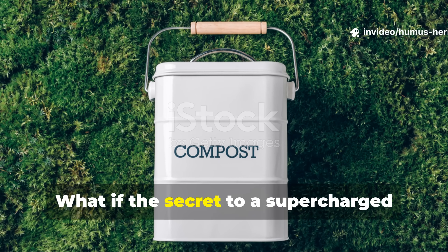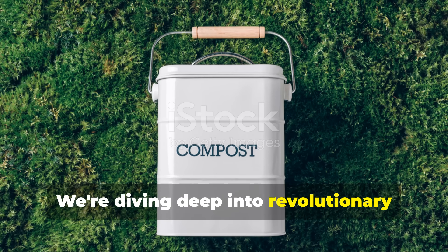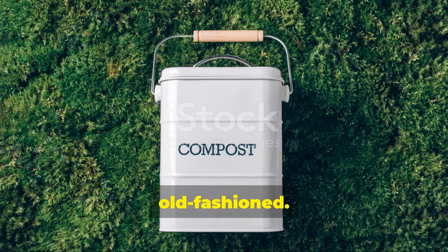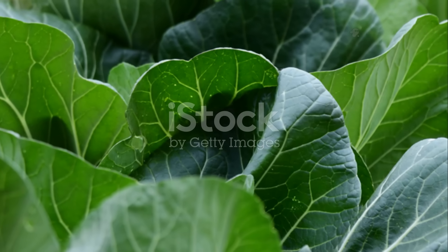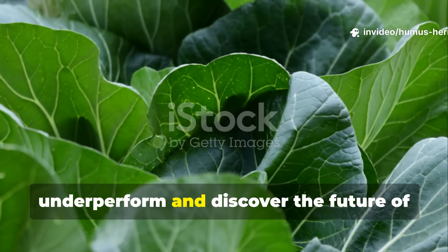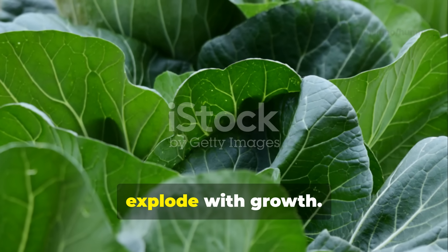What if the secret to a supercharged garden isn't in your compost bin at all? We're diving deep into revolutionary techniques that are making traditional composting look old-fashioned. Stop wasting time with methods that underperform and discover the future of soil enrichment that will make your plants explode with growth.